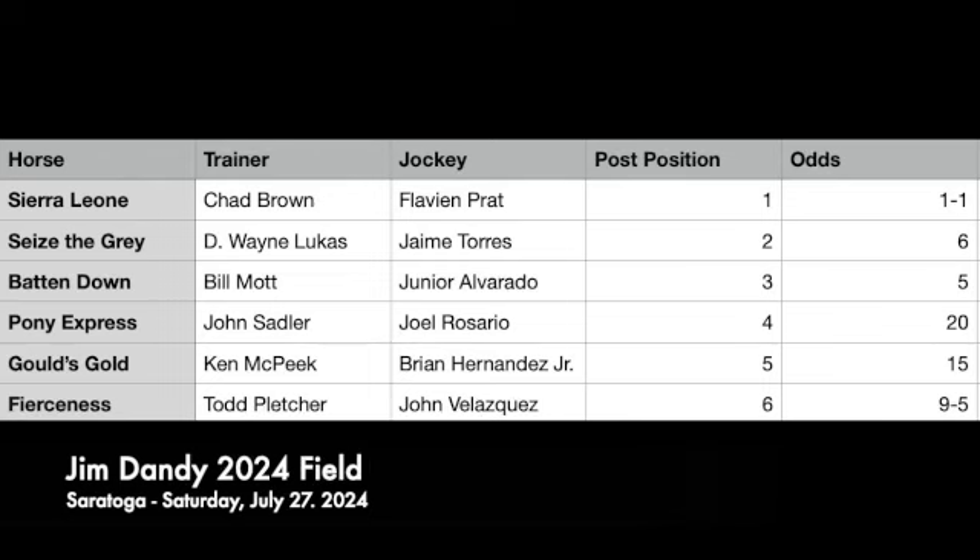The Jim Dandy has a six-horse field. Sierra Leone is number one, the even-money favorite. Seize the Gray, your Preakness winner, is 6-to-1 morning line. Batten Down, Ohio Derby winner, is 5-to-1. Pony Express, last-out maiden winner, is 20-to-1. Gould's Gold at 15-to-1, your Ohio Derby runner-up. And then Fierceness, your Florida Derby winner who finished 15th in the Kentucky Derby, is 9-to-5 and the second choice on the morning line.